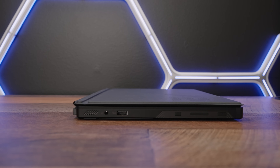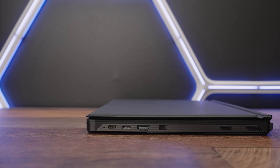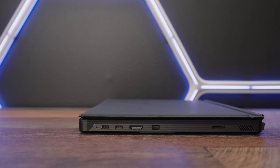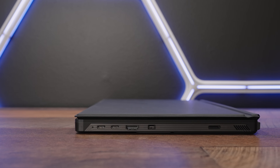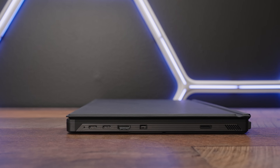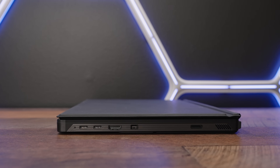This thing has more ports than your average laptop nowadays, which is seriously impressive given the form factor. On one side you've got a USB-A port and a headphone jack. On the other side you've got two USB 4.0 ports with power delivery and DisplayPort functionality, a fully loaded HDMI 2.1 port, a proprietary charging jack port, and a micro SD card reader. The selection here is not too shabby.